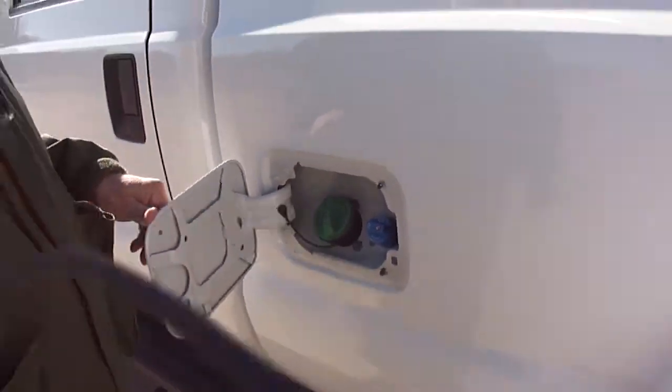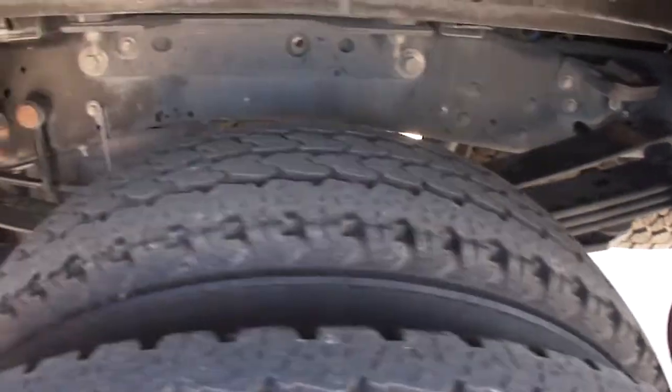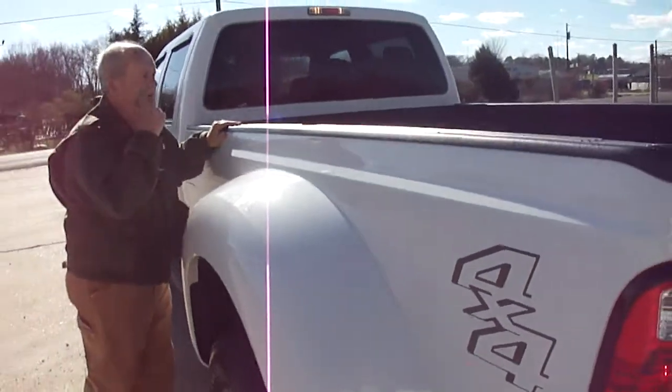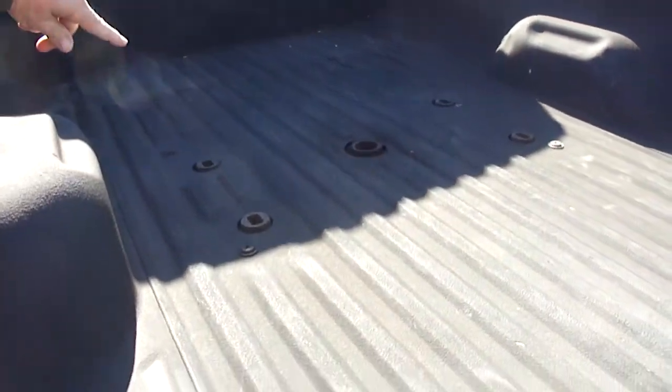No paint work, period. No rust under here, folks. It's been here all of its life. You can see — we found it like nothing. Spare's underneath it like it ought to be. Not cracked, not chipped up.